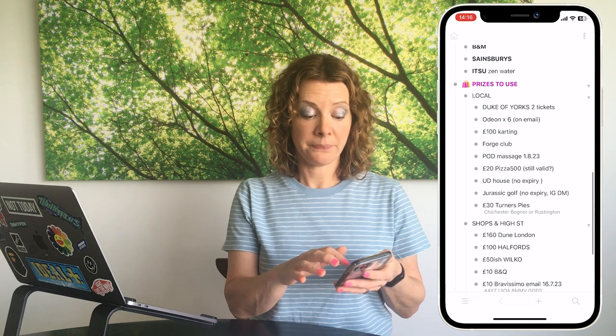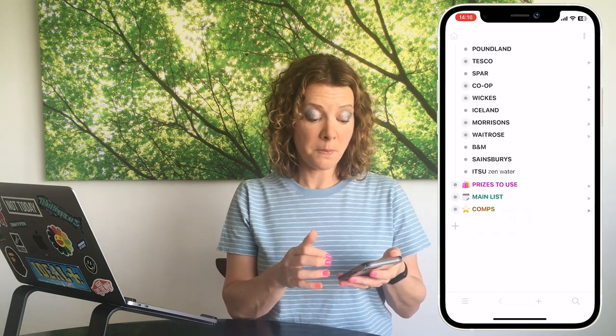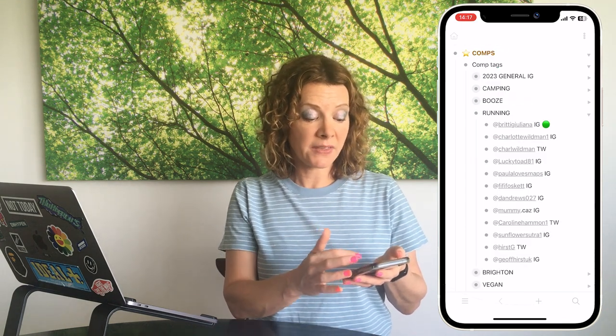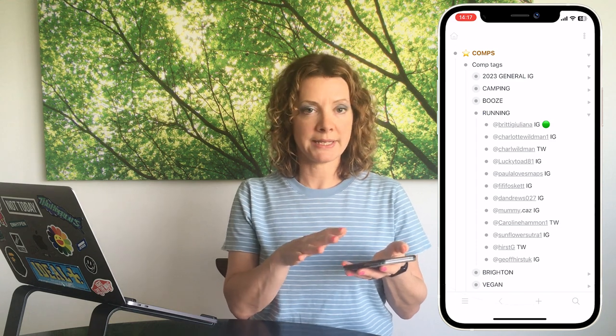I also use WorkFlowy for prizes to use — a list of vouchers and days-out prizes with expiry dates. I can check cinema tickets or shopping vouchers right there. I also keep a comping tags list with compers who want to win similar prizes, with their Twitter and Instagram usernames, so I can quickly find the right friend to tag when I see a running competition.